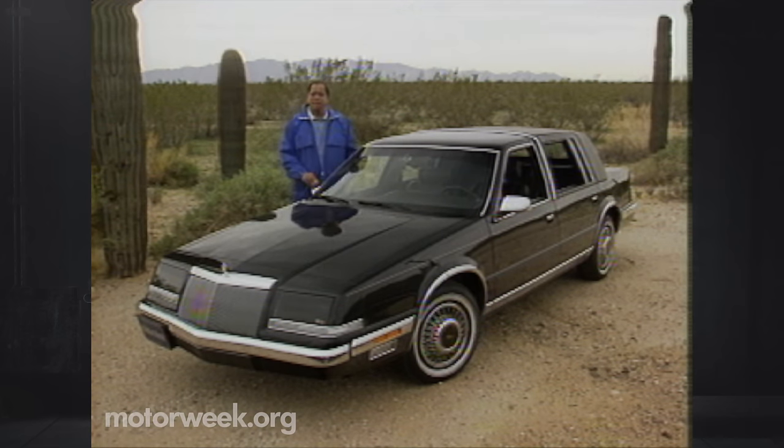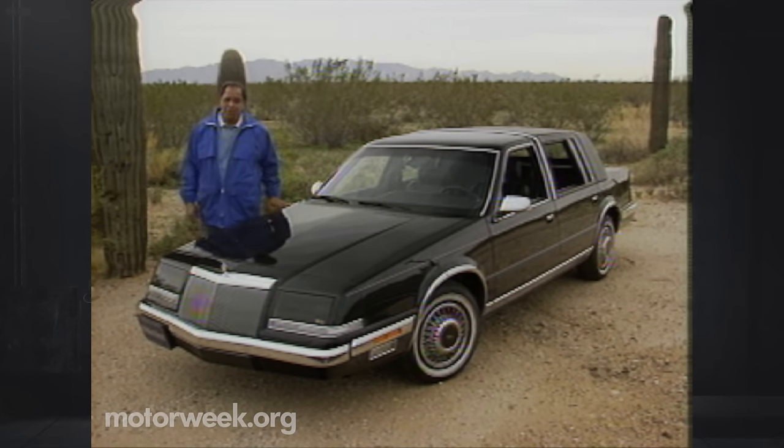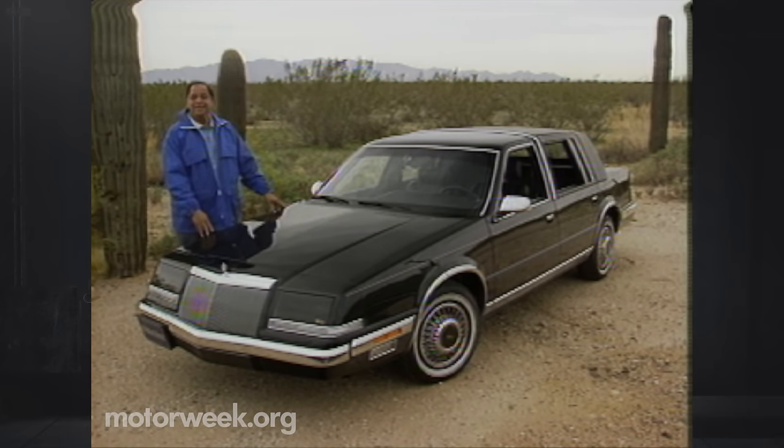Chrysler mothballed the name in 1975 after the gas shortage decreased the demand for big luxury cars. While it reappeared briefly from 1981 to 1983 as a two-door coupe, Imperial has traditionally stood for four-door luxury. Clearly, the Imperial is a tough moniker to live up to — but in one way, we know that this car already does.